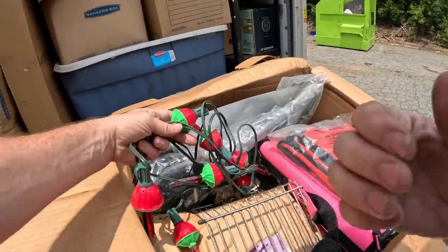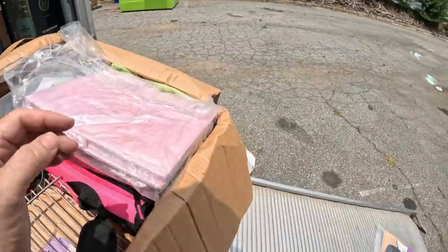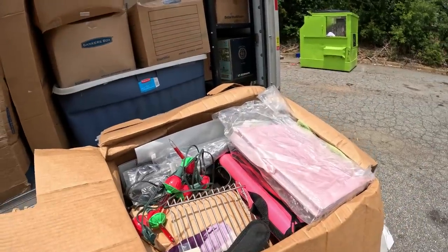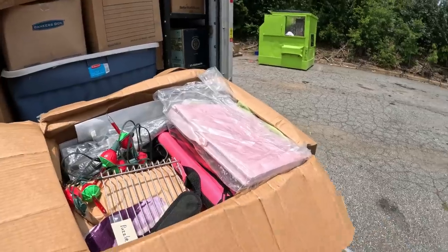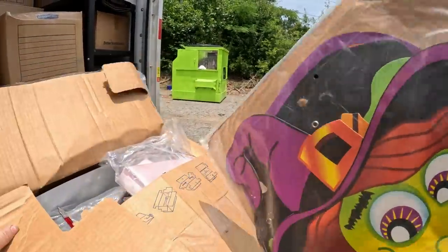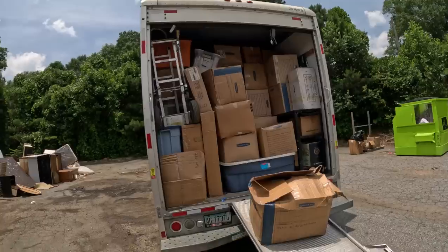We got these little bubble lights. Just off of what I've seen so far this unit is going to be a jackpot unit. The volume in this thing is unreal and it's going to be almost all sellable stuff. Looks like there's going to be very little trash based off of what I'm seeing and from how the other boxes are marked. Like I keep saying, this thing is crammed full - it's an unbelievable amount of stuff.